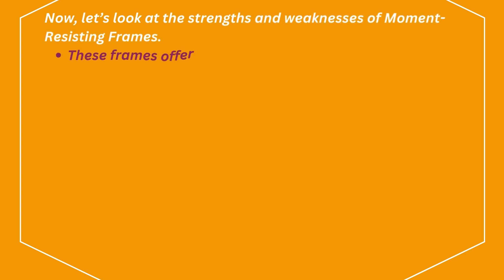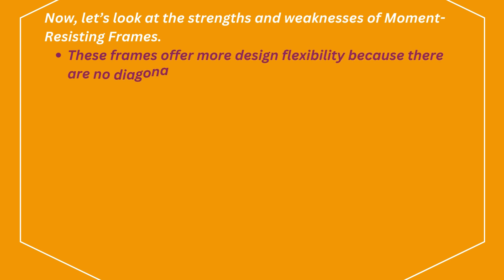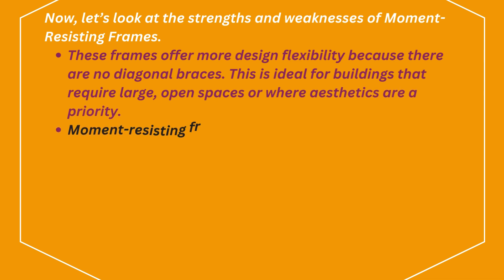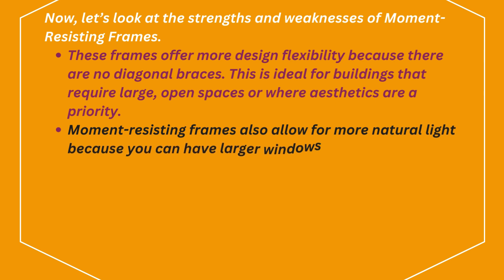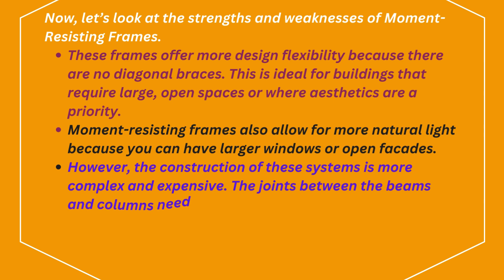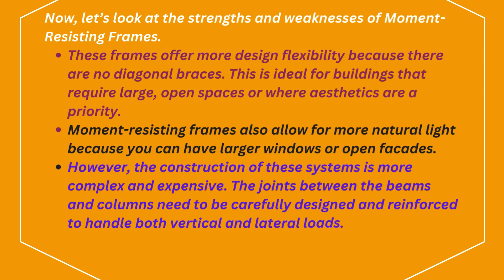Now, let's look at the strengths and weaknesses of moment-resisting frames. These frames offer more design flexibility because there are no diagonal braces. This is ideal for buildings that require large, open spaces or where aesthetics are a priority. Moment-resisting frames also allow for more natural light because you can have larger windows or open facades. However, the construction of these systems is more complex and expensive, as the joints between the beams and columns need to be carefully designed and reinforced to handle both vertical and lateral loads.